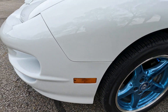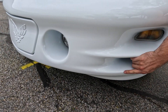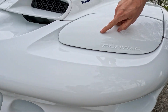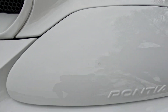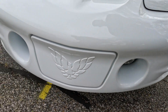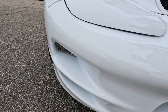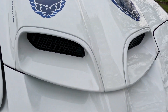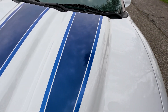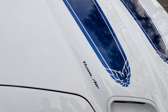The blue chrome wheels are in excellent condition with no chrome loss, wrapped in newer Goodyear tires — the date code is from 2018, so they're about five years old. Coming around the front bumper, there might be a little stone chip way low on the bumper, and there is a little touch-up right here on one headlight cover. The bumper for its age is in excellent condition. The WS6 hood with those aggressive Ram Air inlets is in excellent condition — no stone chips or defects. The stripes are in excellent condition.